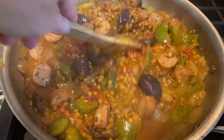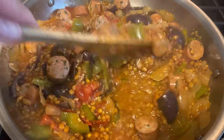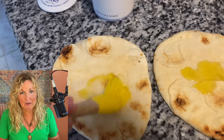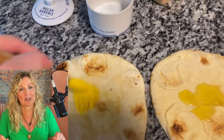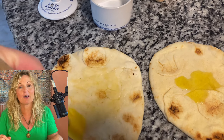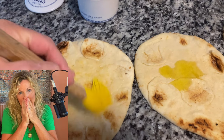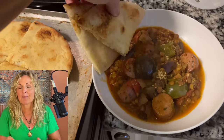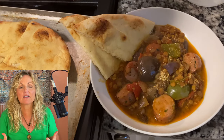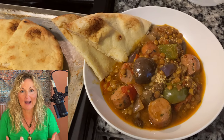While that's all cooking and the flavors are coming together, it's time to work on our naan. If you just want to eat it as is, just thaw it out — that's fine. But if you want it over the top, put a little olive oil on each one, a little salt, a little garlic powder, spread it around, and heat that up. Oh la la — then cut it into sections. It smelled like you were getting it from a restaurant. It was so tasty.